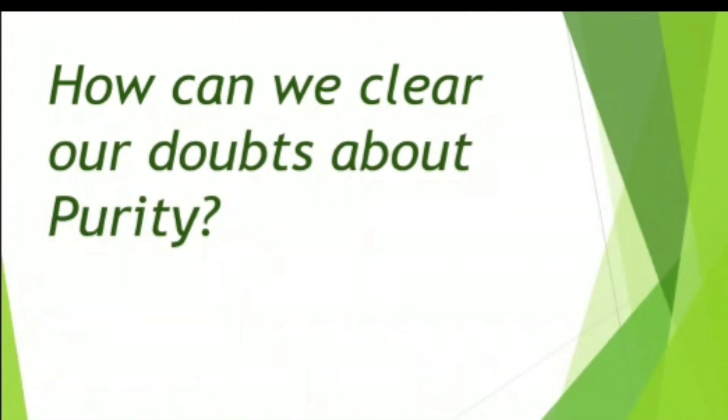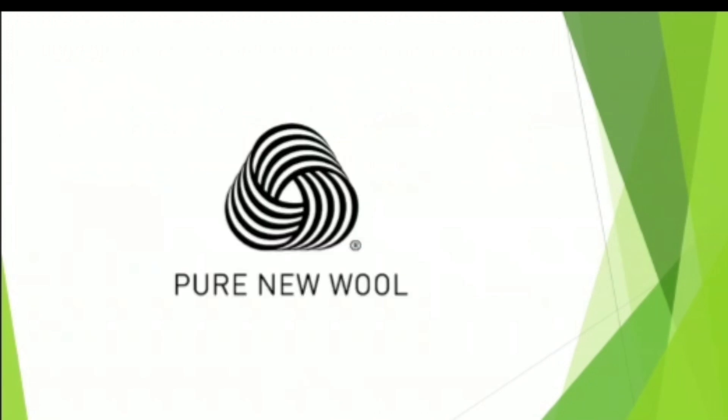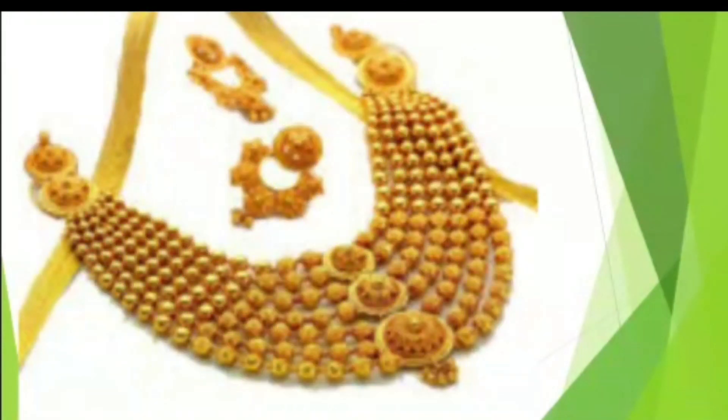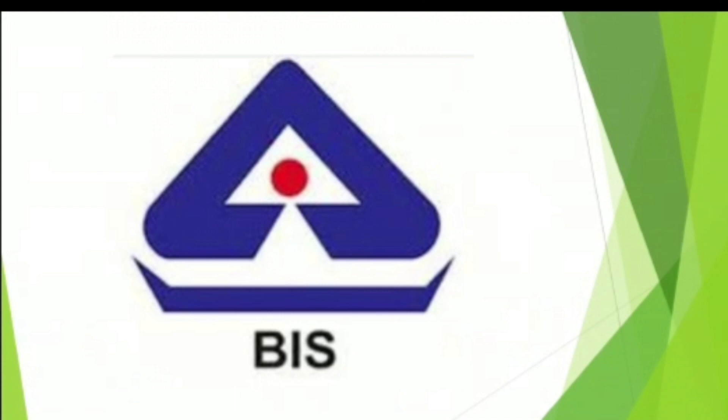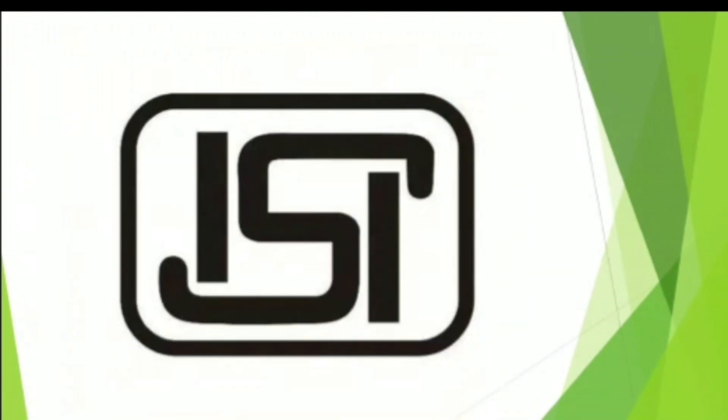Next time whenever you go to market to buy wool for your family, do not forget to check this wool mark. If you buy food products like ghee, honey, tea, spices, or something like this, then check this Agmark on it. For gold purity, we should check the mark of BIS. And for electrical appliances like refrigerator, AC, TV, we should check the mark of ISI on it.